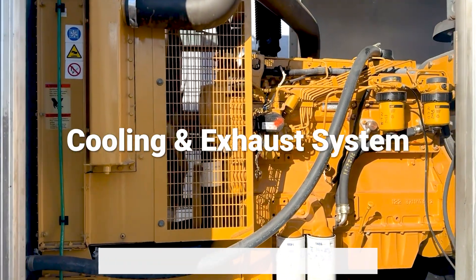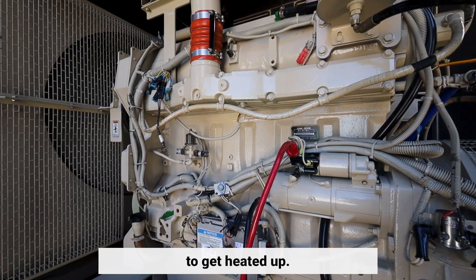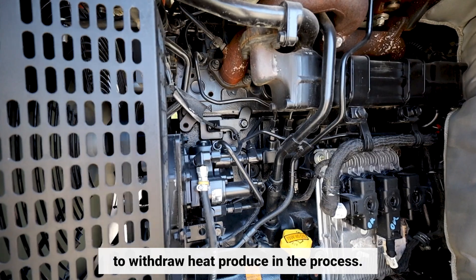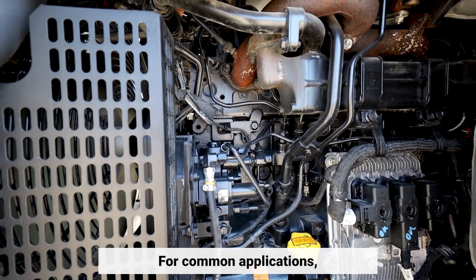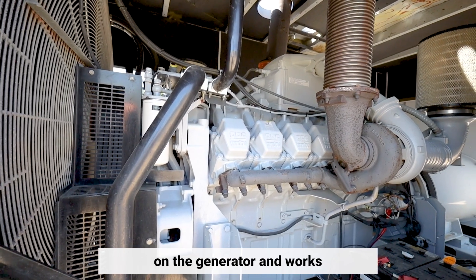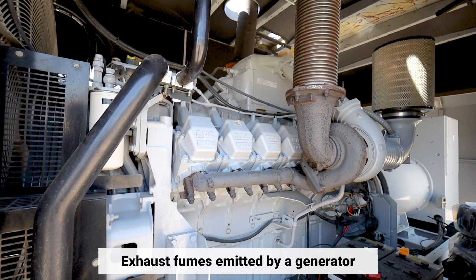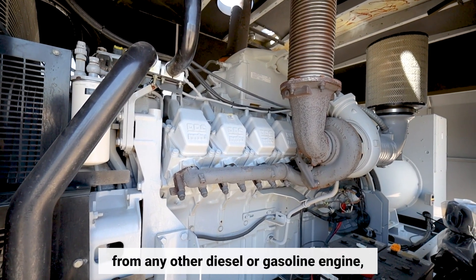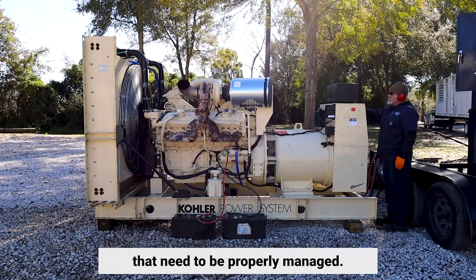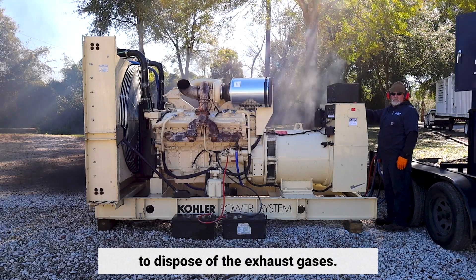Continuous usage of the generator causes its various components to get heated up. It is essential to have a cooling and ventilation system to withdraw heat produced in the process. For common applications, both residential and industrial, a standard radiator and fan is mounted on the generator and works as the primary cooling system. Exhaust fumes emitted by a generator contain highly toxic chemicals that need to be properly managed, so it is essential to install an adequate exhaust system to dispose of the exhaust gases.